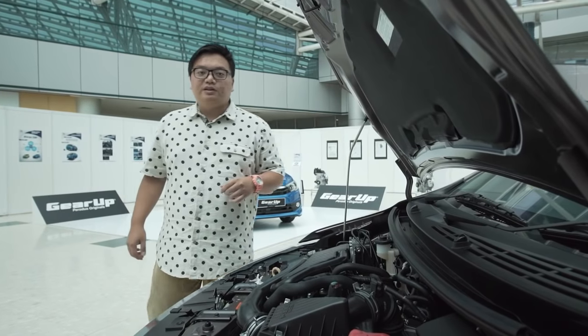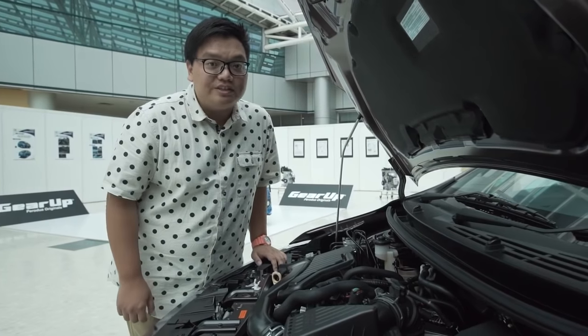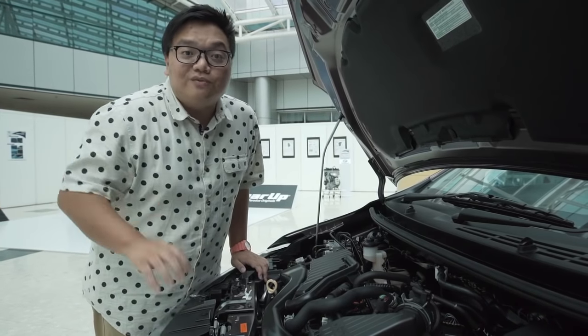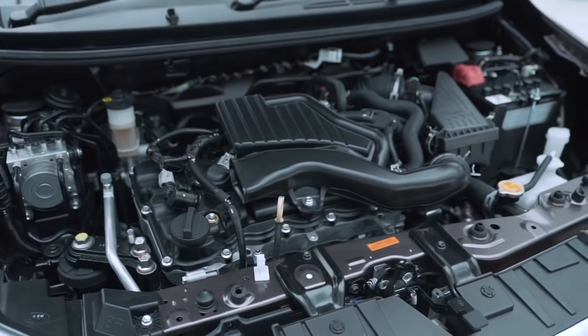There are two engines on offer: a 1.0L VVTi engine and the 1.3L dual VVTi engine. Both are now called VVTi — no longer the Perodua DVVT — going full-on Toyota and Daihatsu. The smaller 3-cylinder engine is similar to the one in the Axia, now upgraded with VVTi and a higher compression ratio for better fuel efficiency.